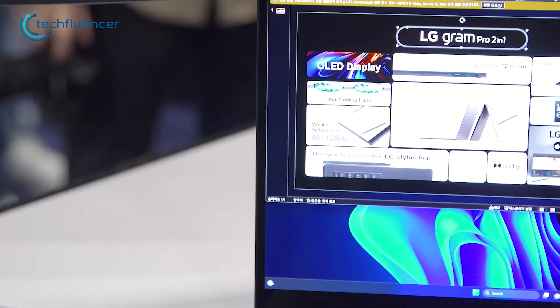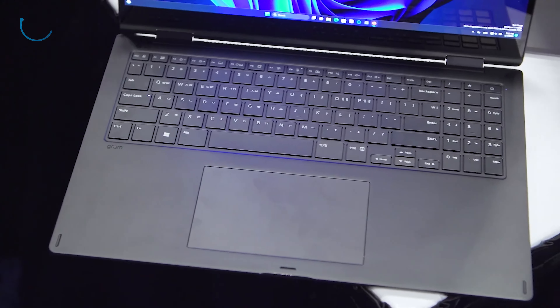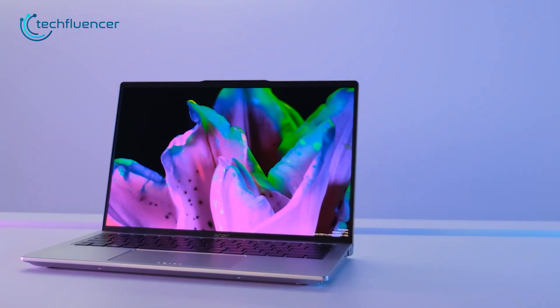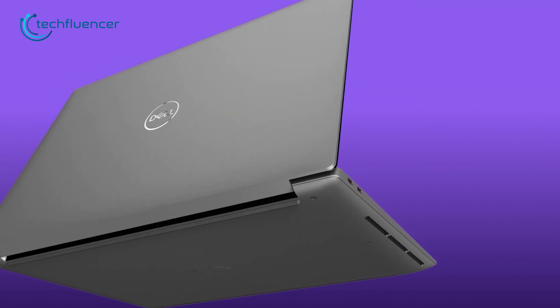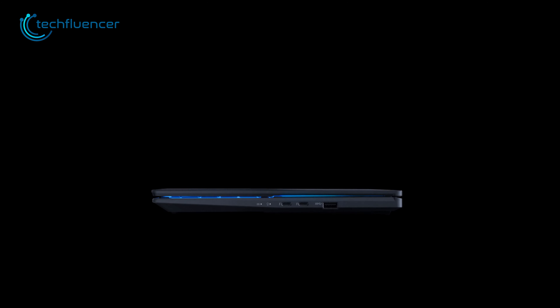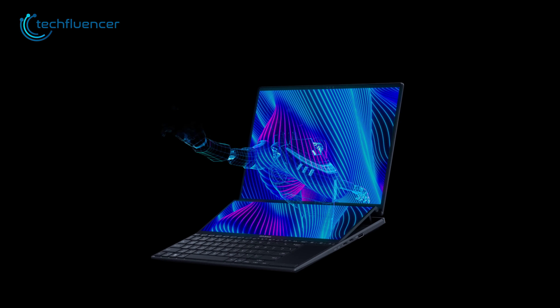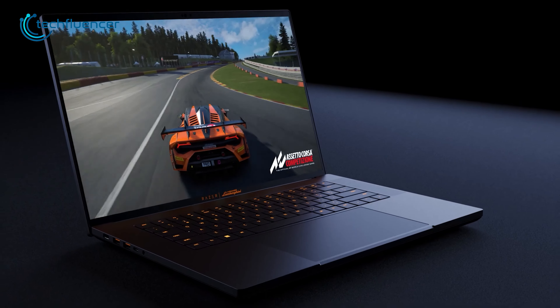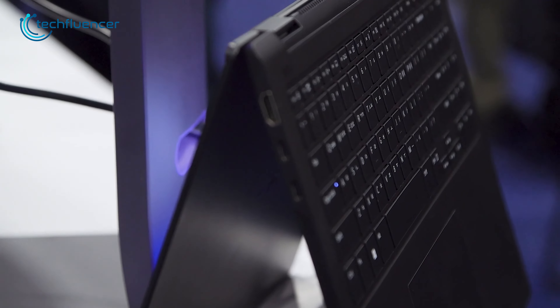CES 2024 has given us a glance at the laptop innovations we can look forward to this year. AI acceleration, advanced displays, and improved performance are some of the big trends. Laptops like the new Dell XPS 16, MSI Prestige 16, and ASUS ZenBook Duo are pushing the boundaries of design and productivity features for creators, while the Razer Blade updates and LG Gram releases are giving gamers and travelers more options.